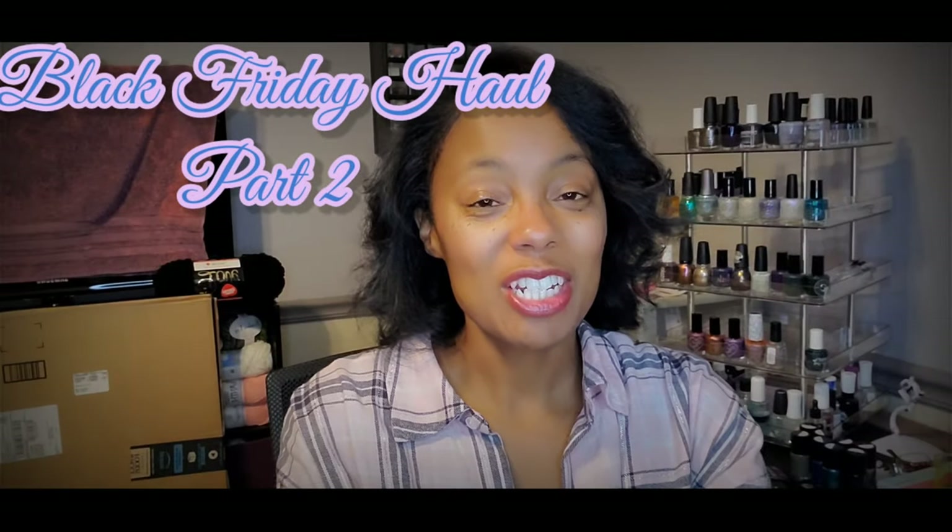Hi, Polish Peeps! Welcome to my channel. In today's video, I have for you — I think it's part two, I'm pretty sure it's part two, almost positive — it's part two of my Black Friday haul. I don't want to waste too much time because I have a ton of polishes to share with you guys.